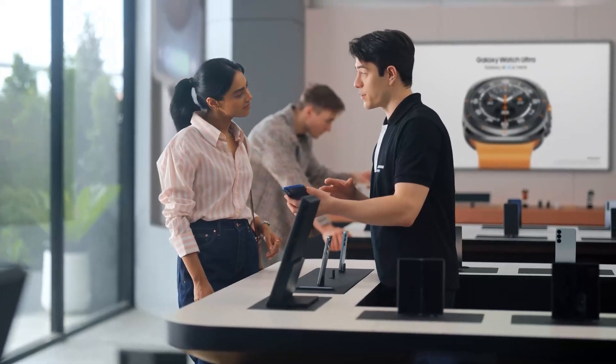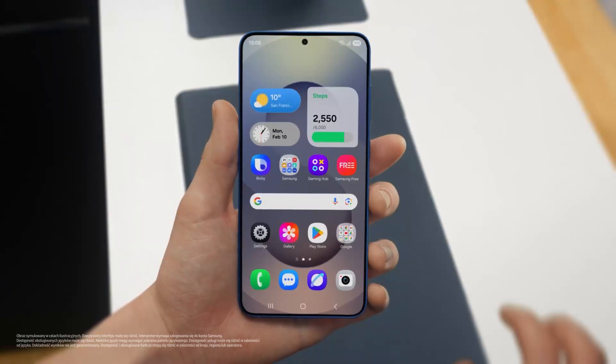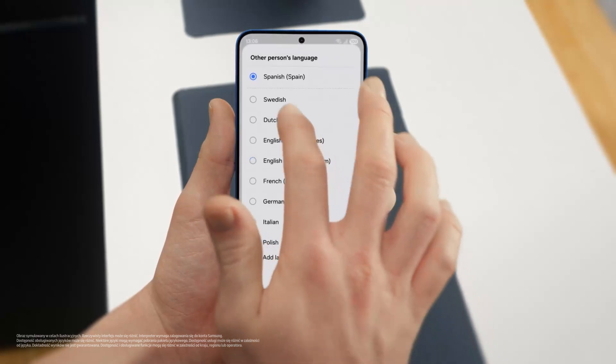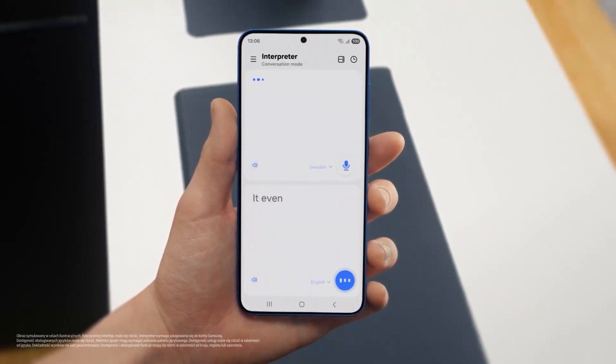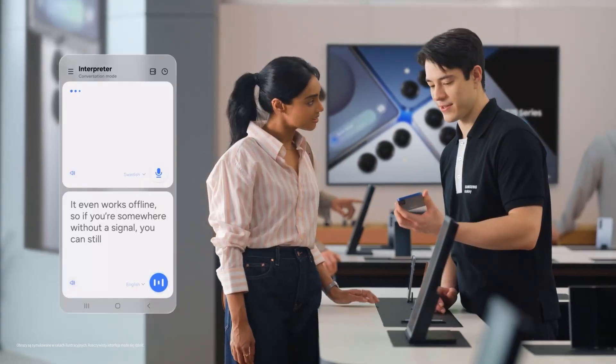Busy schedule? Plenty of work, business trips, and so on. Well, if you travel a lot, there's a feature I know you're going to love — Interpreter. It translates your conversations in real time on the spot, and it supports up to 20 languages. You can access Interpreter from the indicator bar. Just set your languages, tap the mic, and start talking. And it even works offline, so if you're somewhere without a signal, you can still get your point across.